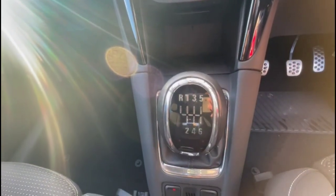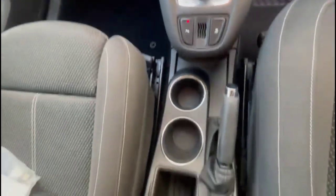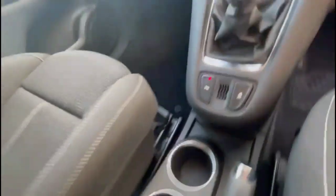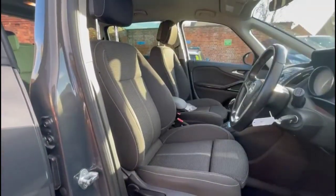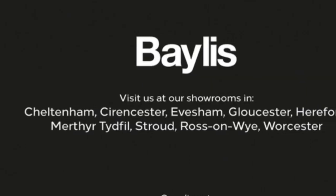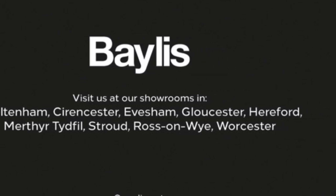6-speed manual gearbox, some useful central storage, grey cloth upholstery, and a height adjustable driver's seat. If you're interested in this vehicle, please give us a call at Baylis Vauxhall.